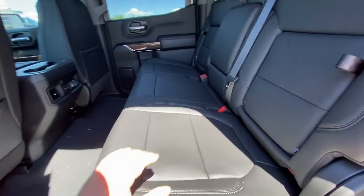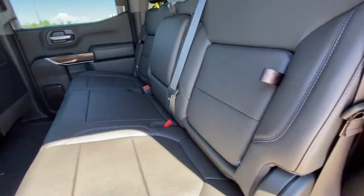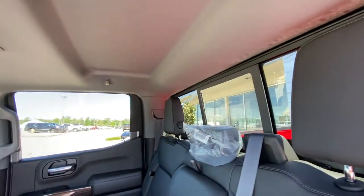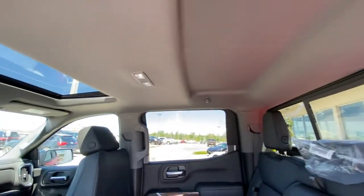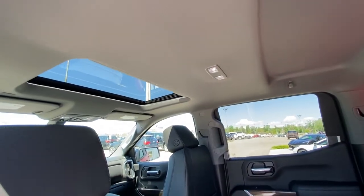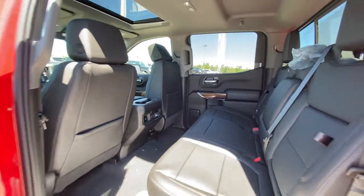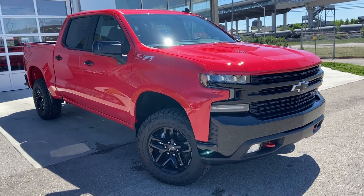Jumping into the interior, the second row features leather 60/40 split folding seats. Both end seats are car-seat ready with the in-seat storage feature. We have a rear sliding window with defrost, extra headroom up top, LED lighting, a panoramic sunroof, and USB ports for the rear passengers as well.